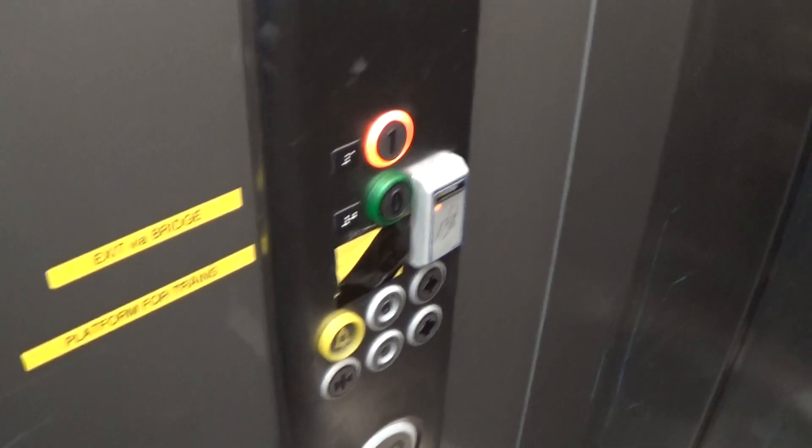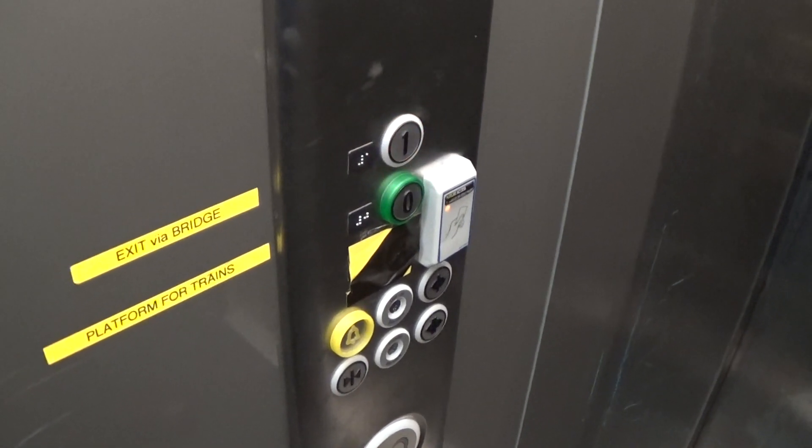It's a pretty basic Kone EcoDisc logo. It's got the floor indicator, and the capacity is 630 kilos a person, built in 2009. Here we are at one.